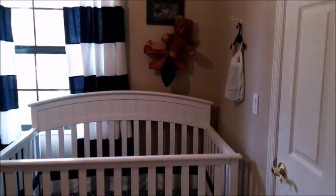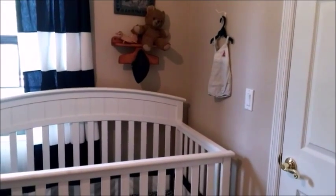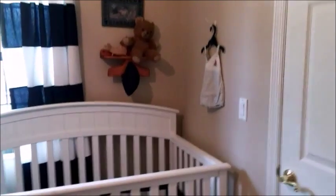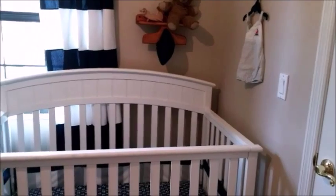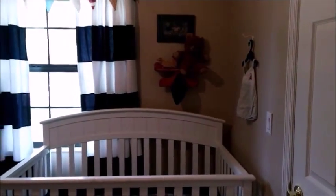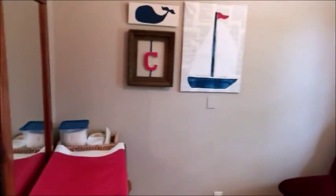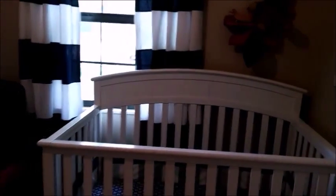Our son is 13 months old, almost 14 months old, and we are moving him to a bigger room. This one is just too small for him as he gets older. So I thought I would share what it looks like before we take it down. His room only cost us about $40 to put together, and it's kind of a nautical theme. I'm going to go ahead and go through everything and show you what we did.